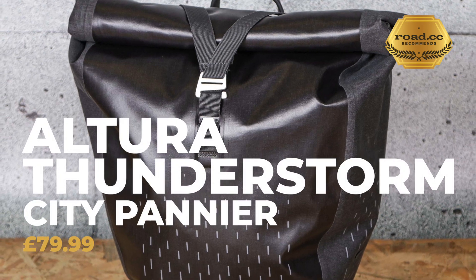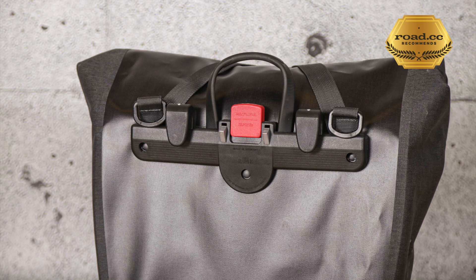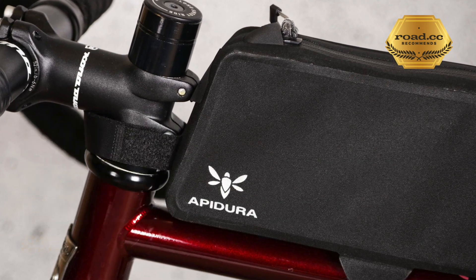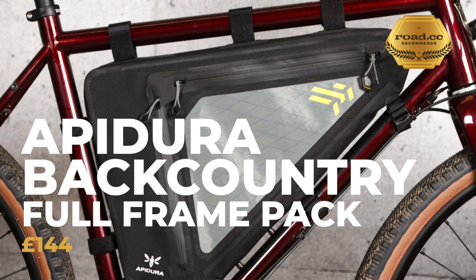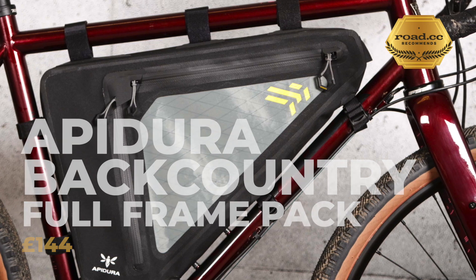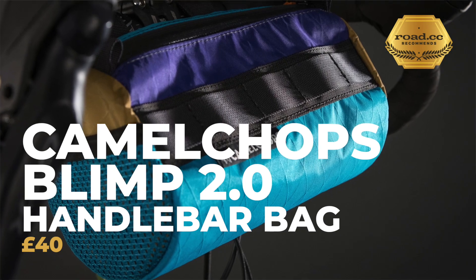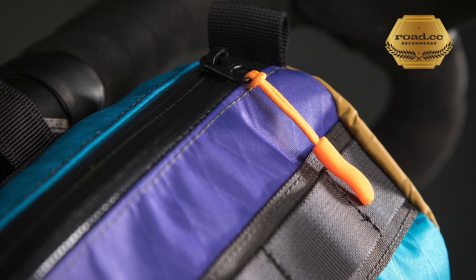Then there's Altura's Thunderstorm City 20 pannier, which is an excellent durable 20-litre capacity option packed with commuter-focused features. There's the Apidura Racing long top tube bag which squeezes two litres of flexible storage into a slim bag with rock solid fittings, and also from Apidura the Backcountry full frame pack is well worth considering if you want a top-class expedition-worthy bag keeping lots of kit low, dry, and secure in your frame. Finally, the Camel Chops Blimp 2 handlebar bag is a great quality option — well made, made in the UK, and customizable to match your bike.